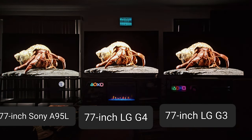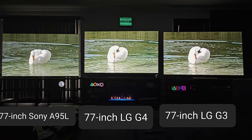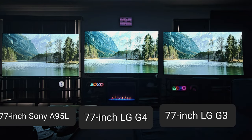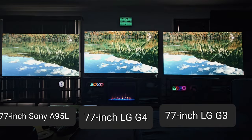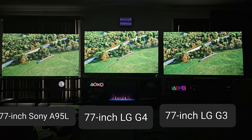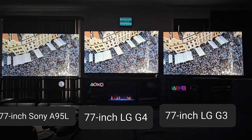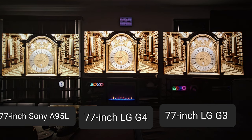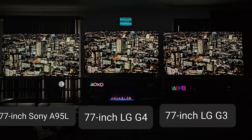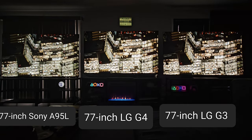When you're up close and personal with the TVs side by side, you notice a lot more detail in the G4 over the A95L and G3, and color has gotten better too. It's a W-OLED and I'm just wowed — there's so much more to it than ever. I'll get more into detail with in-depth comparisons: movies, demos, gaming. Let me know what you want to see first — gaming, movie comparisons, or demo comparisons. I'll see you on the next one!